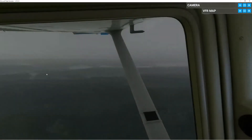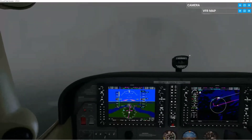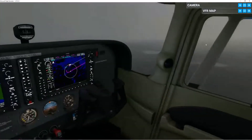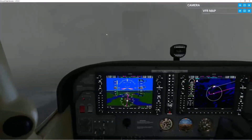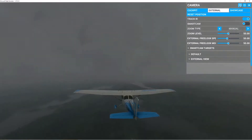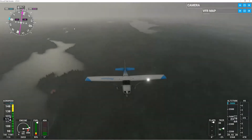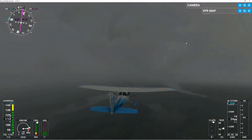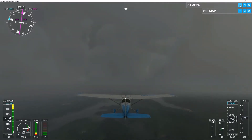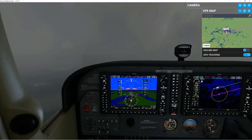We are heading into fog. We're already above — I think — the highest point in it. Going outside, it's very rainy and cloudy, but I do think it'll clear up soon. I'm going to go back inside and look at the VFR map.